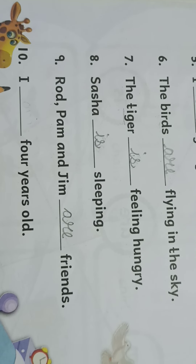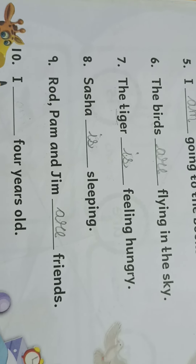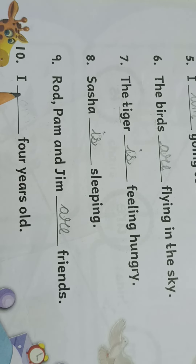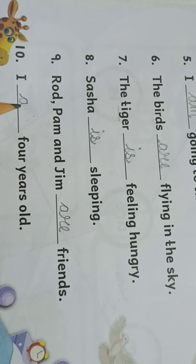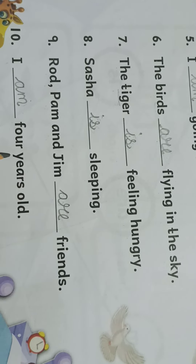Tenth one: I, okay, 'I' has come again. I, dash, four years old. So is it 'I is' or 'I am'? Children, tell me. Yes — I am. A-M, am. I am four years old.